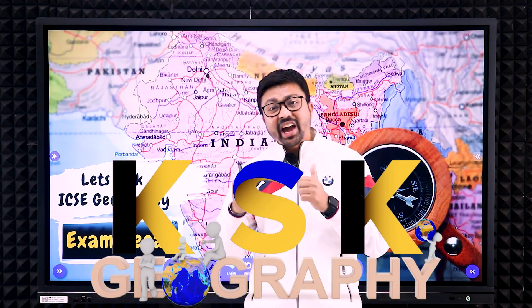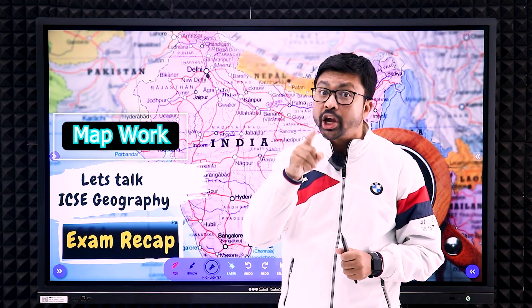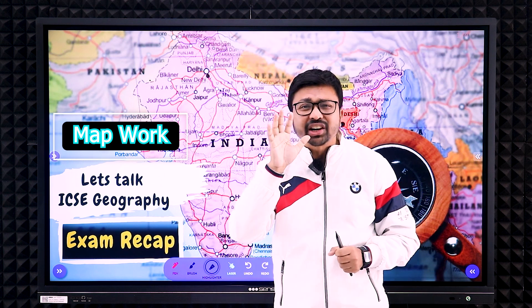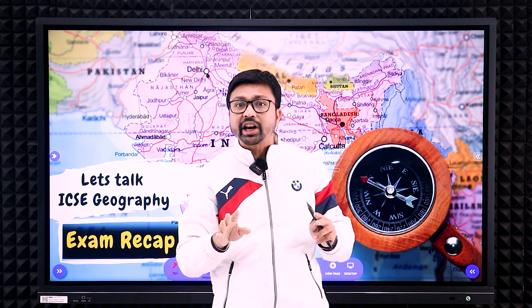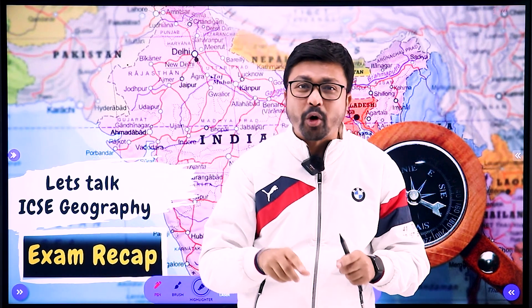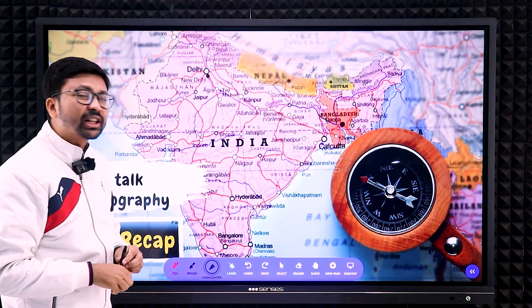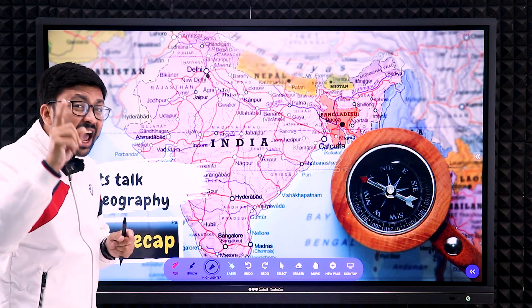Hello everyone, welcome to my online geography class — KSK Geography. Today we are going to discuss a very important part of the ICSE Geography exam: map work. Map work is very important — you need to mark 10 features and you will not get any option; you have to attempt all the map features. Maximum students tend to lose marks in map work, and in this video I am here to help you get good marks with a few simple tricks, as per the 2023 syllabus.